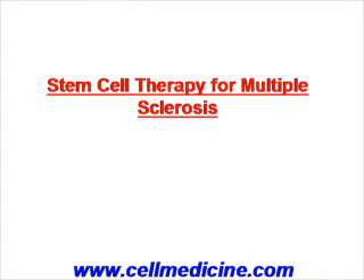The use of stem cell therapy for the treatment of multiple sclerosis is a very exciting prospect which we're going to be discussing today.